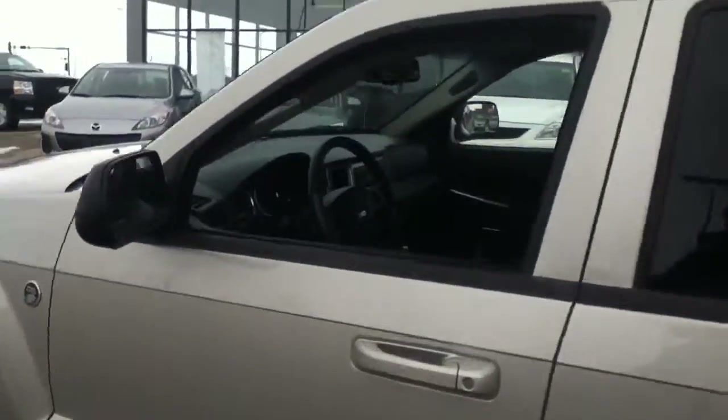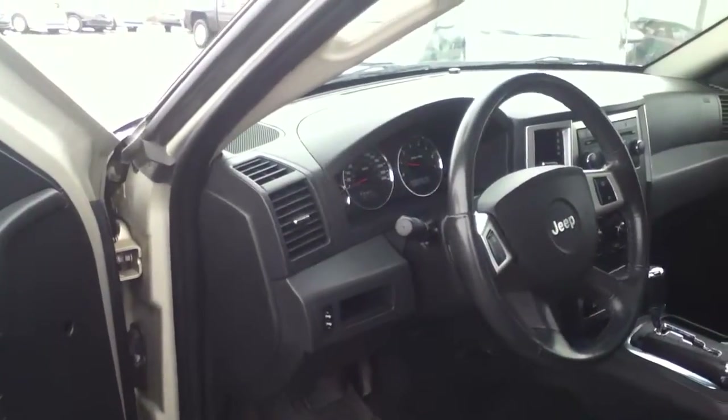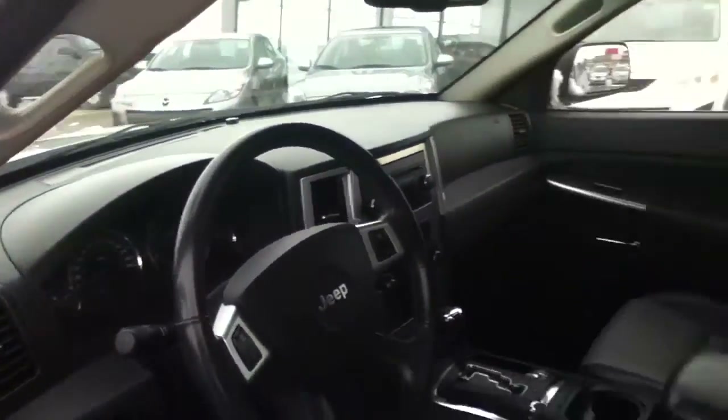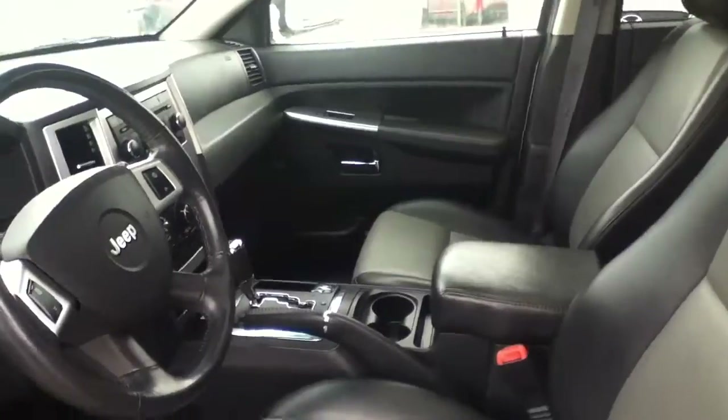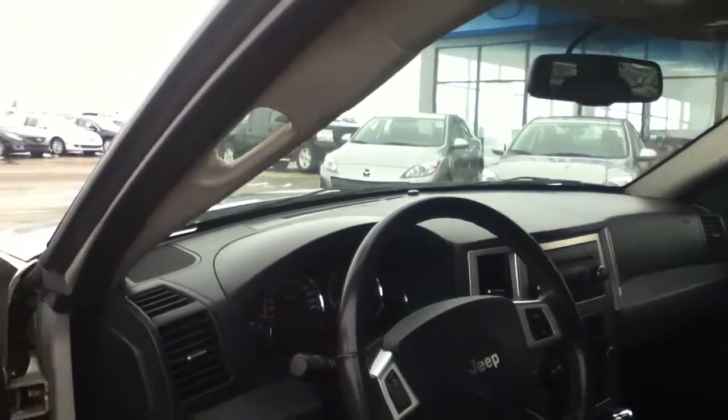I'm just going to move into the driver's cockpit here so you can see some of the options that this vehicle is equipped with. You do have your power adjustable pedals. The steering wheel is equipped with your volume controls and cruise control. Your heated leather seats will keep you nice and cozy during the winter months, and it is also equipped with your Boston upgraded sound system.